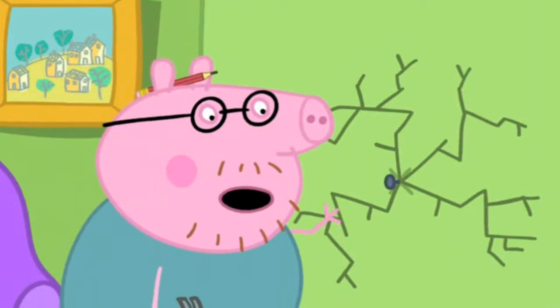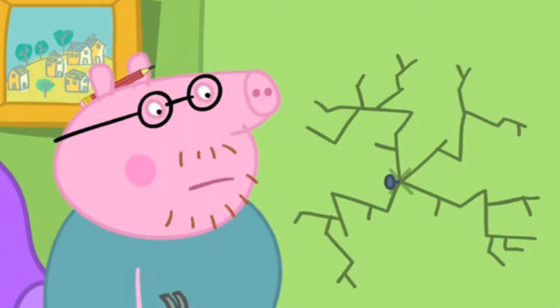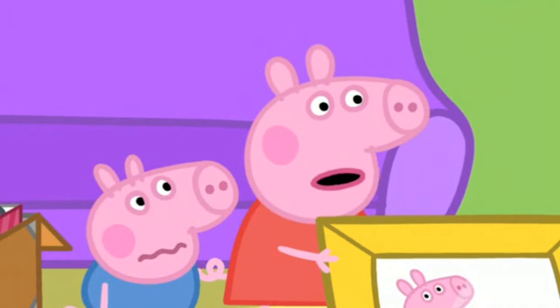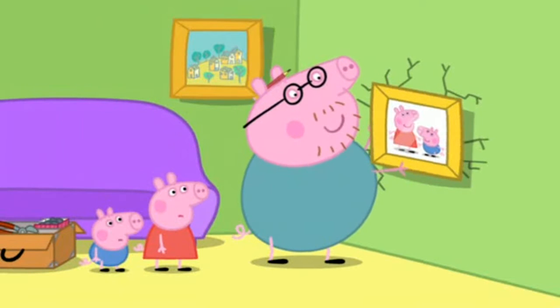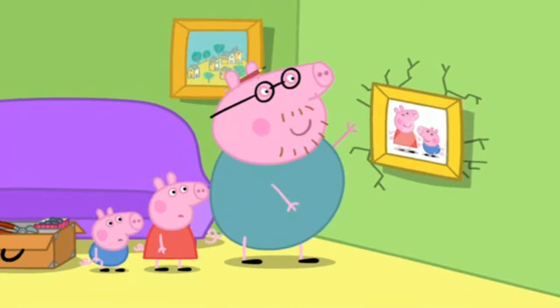Oh, it's not meant to do that. Daddy Pig has made a big crack in the wall. Oh, Daddy. You've broken the wall. It's just a tiny crack. The picture will hide it. There. I can still see the crack, Daddy.